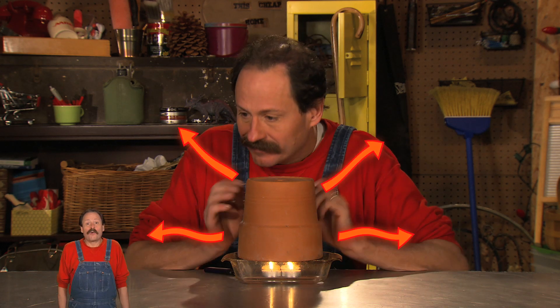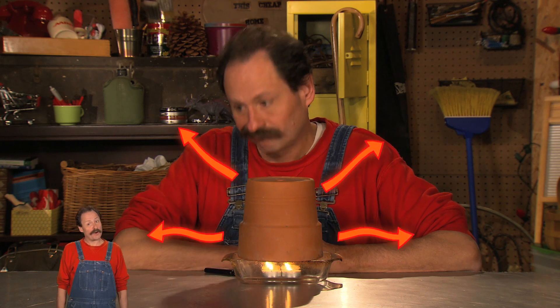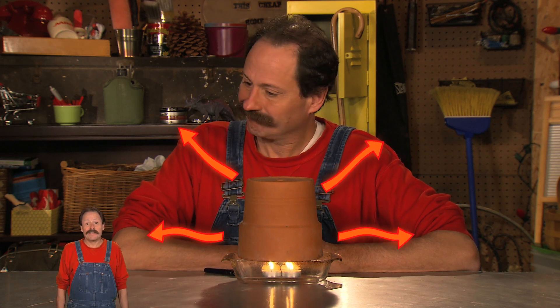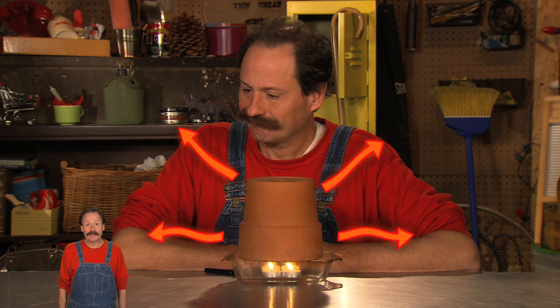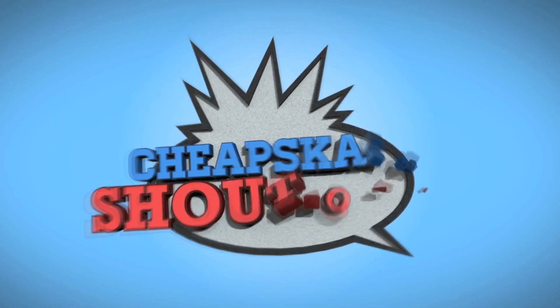Of course, you can't let candles burn unattended, so stay smart and before you leave, blow them out. Have smart saving tips for staying warm on the cheap? Leave them in the comment section below. It's time for a Cheapskate Shoutout!